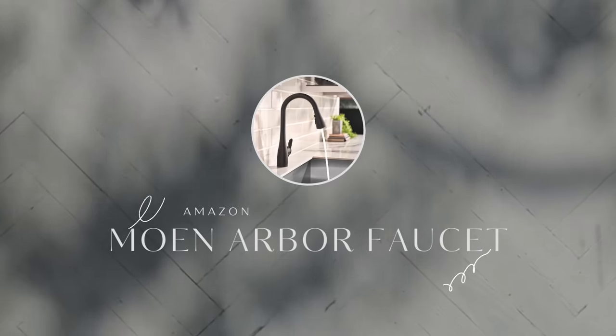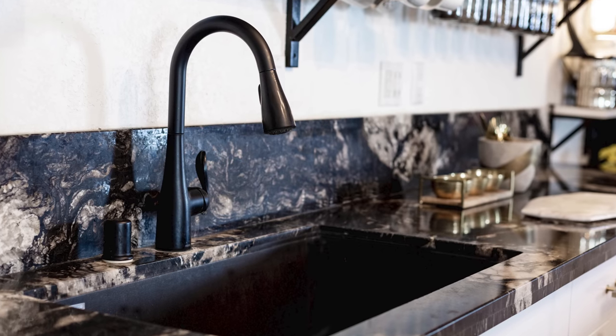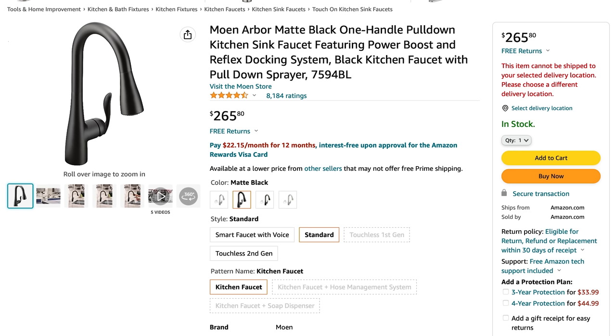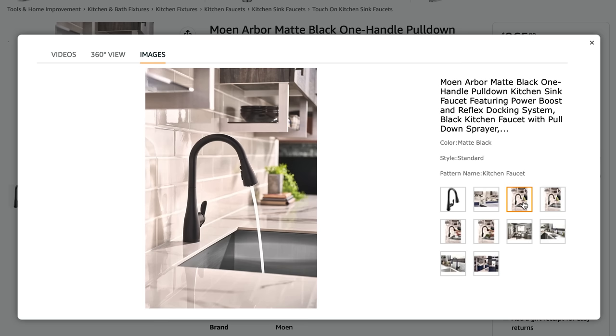The next item on my list is my kitchen faucet. This is the Moen Arbor faucet that coordinates with my black sink. It is a single handle gooseneck faucet and I love that it has a pull-down handle that sprays as well. I always specify kitchen faucets with a pull-down sprayer because it makes the kitchen sink so easy to clean. Bonus points for the single lever so that you don't have too many little nooks and crannies to clean around.